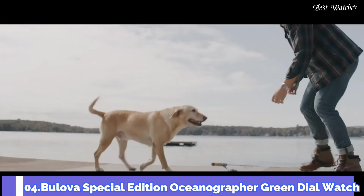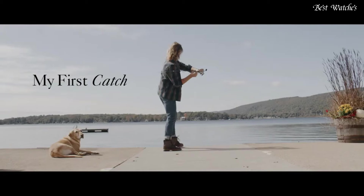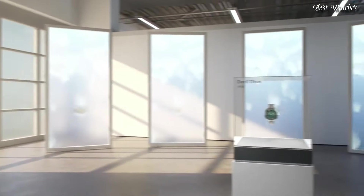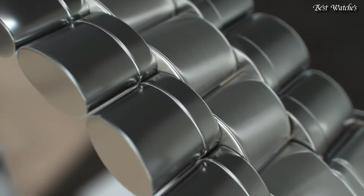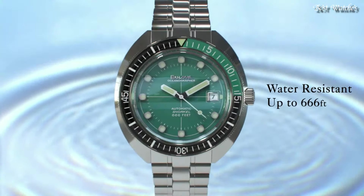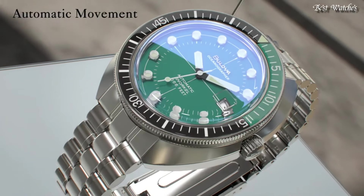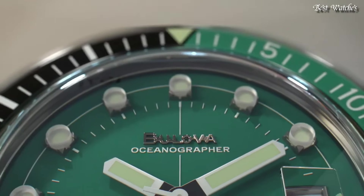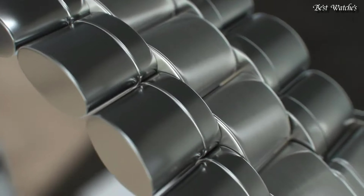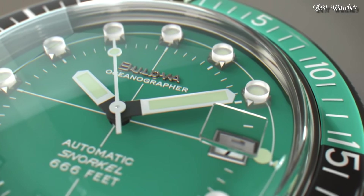Number 4: Bulova Special Edition Oceanographer Green Dial Watch. Stainless Steel Case with a Stainless Steel Bracelet, Unidirectional Rotating Stainless Steel Bezel with a Black and Green Inlay, Green Dial with Luminous Silver Tone Hands and Dot Hour Markers. Dial Type: Analog. Automatic Movement, Scratch Resistant Sapphire Crystal, Screw-Down Crown. Case Size: 44mm, Case Thickness: 15mm, Band Width: 20mm. Fold-Over Clasp with a Push-Button Release. Water Resistant at 200m, 660ft. Functions: Date, Hour, Minute, Second.